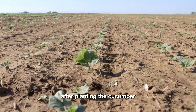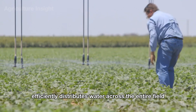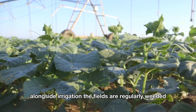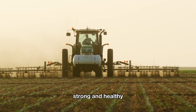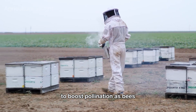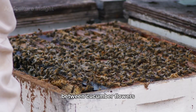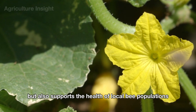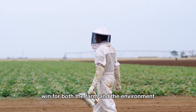After planting, cucumber seedlings are watered using a pivot irrigation system that efficiently distributes water across the entire field. The fields are regularly weeded to ensure young plants have nutrients to grow strong and healthy. Farmers also keep beehives on their cucumber farms to boost pollination, as bees play a crucial role in transferring pollen between cucumber flowers. This partnership not only increases crop yields but also supports local bee populations, creating a win-win for both the farm and the environment.